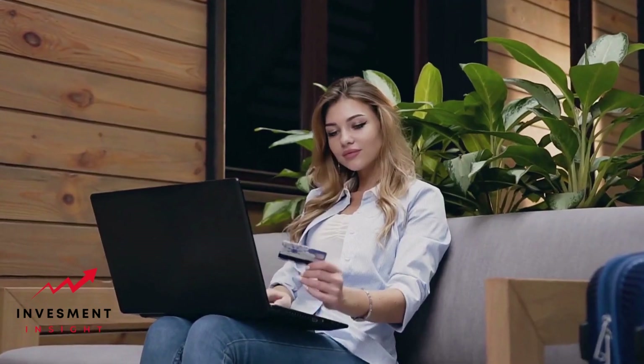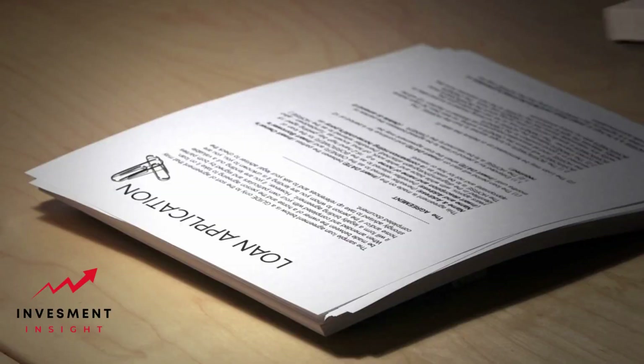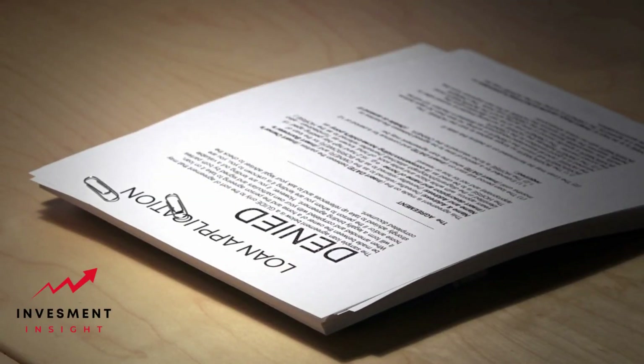Three: apply for a credit card with a cosigner. Some issuers allow you to apply with a cosigner, increasing your chances of approval. Keep in mind that the cosigner is responsible for unpaid debt if you fail to pay.